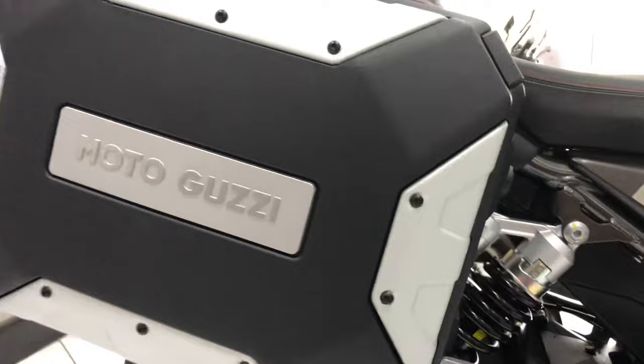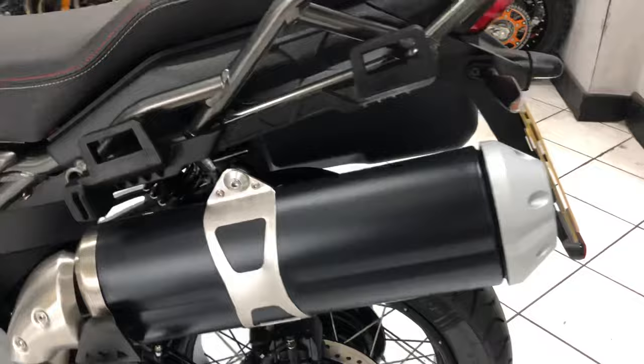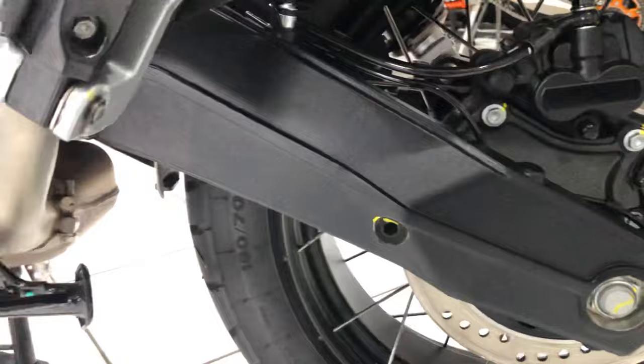Genuine Moto Guzzi panniers really do look the part — very sturdy items. I've left the left side pannier off just so you can have a look at the exhaust. Again, all unmarked, lovely and clean.